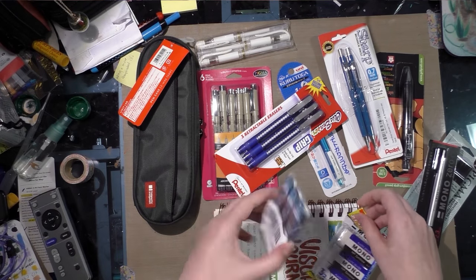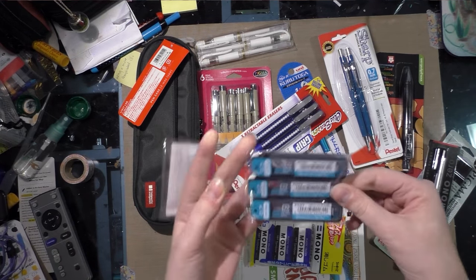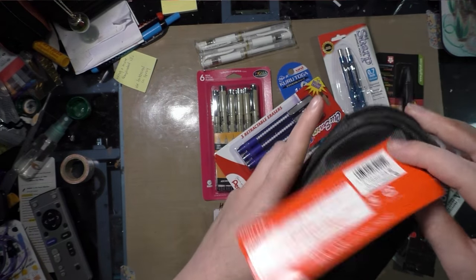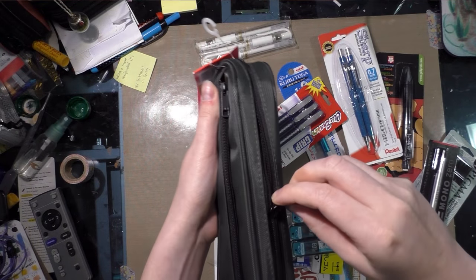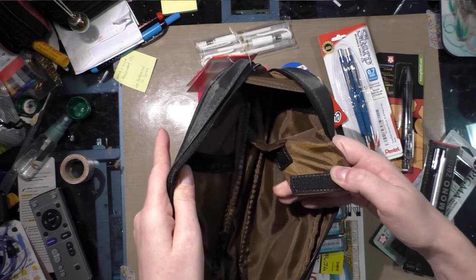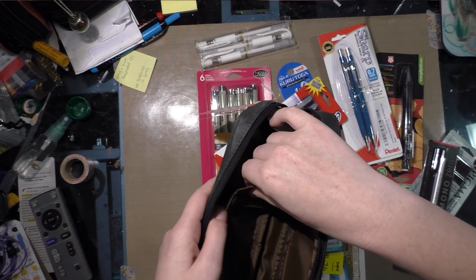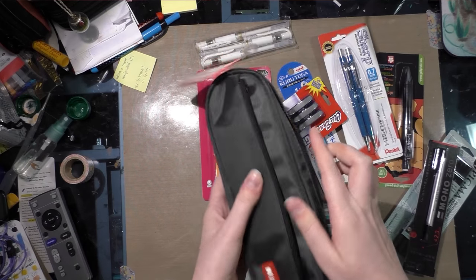Let's go over what the first place winner is getting. The first place winner receives this pencil case — it is a Lihit Lab pencil case. Let's open it up. I actually don't have a pencil case like this myself; I have a Nomadic pencil case, but this is really neat.